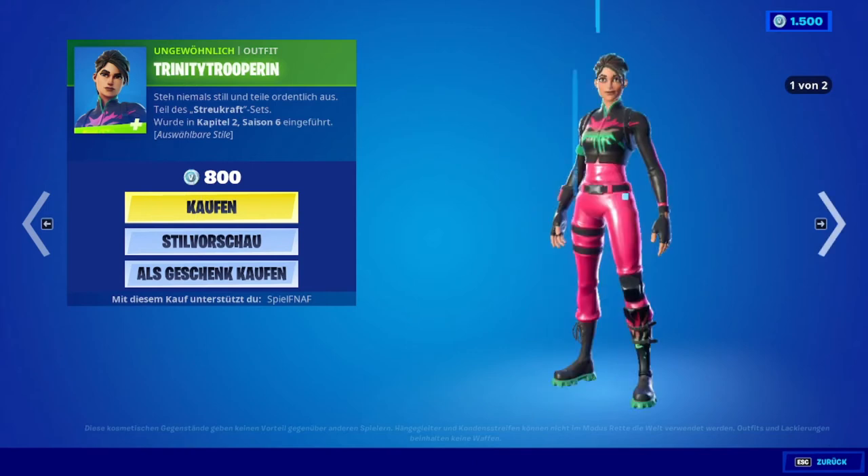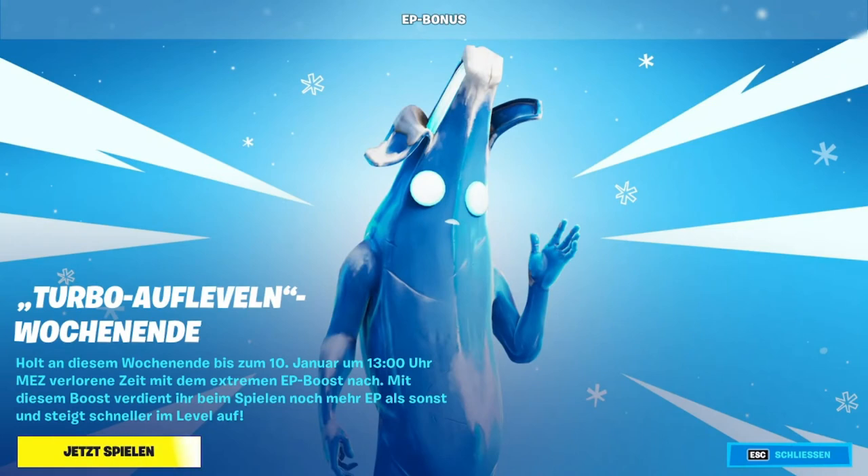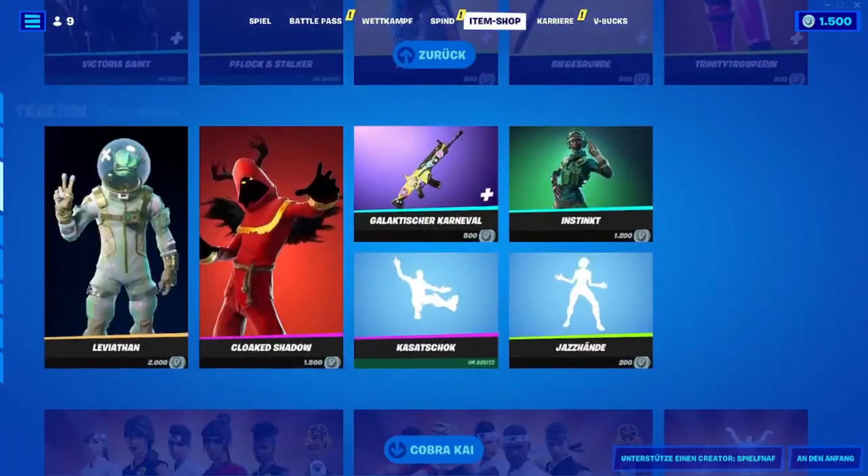Then we have the Trinity Trooper — she is back after 38 days and has several styles. And then there are the new features: Turbo XP this weekend, up to the 10th of January at 13 o'clock, with an extreme XP boost.